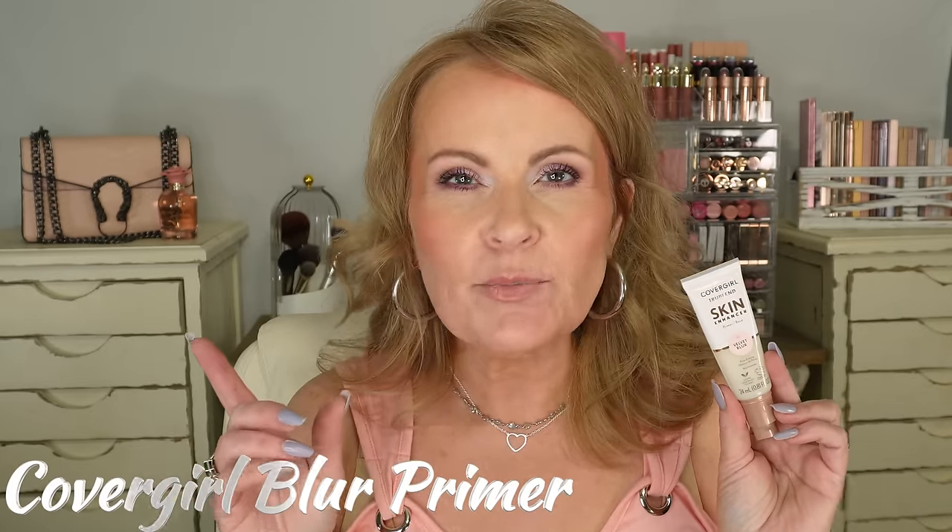New from CoverGirl is the CoverGirl True Blend Skin Enhancer — these are the primers. They have a hydrating dewy one, an illuminating one, and possibly a color correcting one. This is the velvet blur one. I'm going to show you one side and then the other so you can see how well it blurs. It did a very good job of blurring.